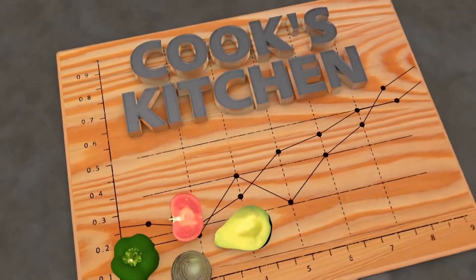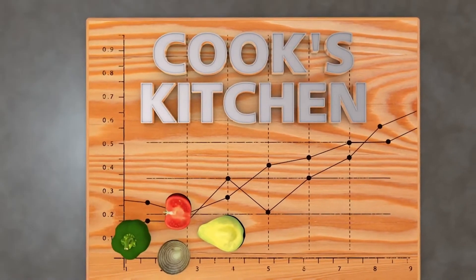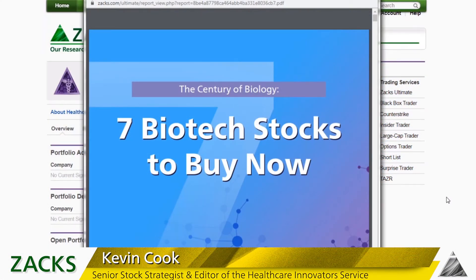Recipes for technical trading success in Cook's Kitchen. Hey everybody, Cooker here. I want to talk about the CRISPR stocks. And my theme is: do you buy and hold them and own them for a long time for the big payoff in gene editing technology? Or do you trade them as well?